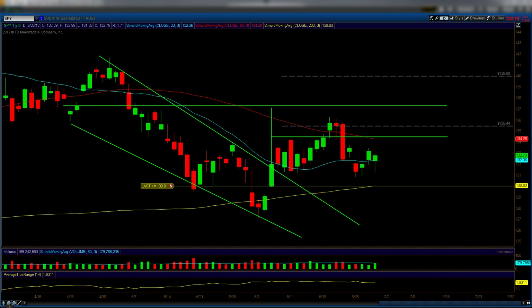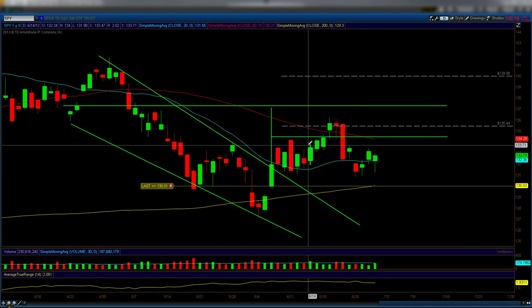Good evening traders, welcome to your 7-minute market update utilizing technical analysis to predict direction based on human emotion. Today is June 28, 2012 — lots to talk about, so let's get started. This is the chart of the SPY.